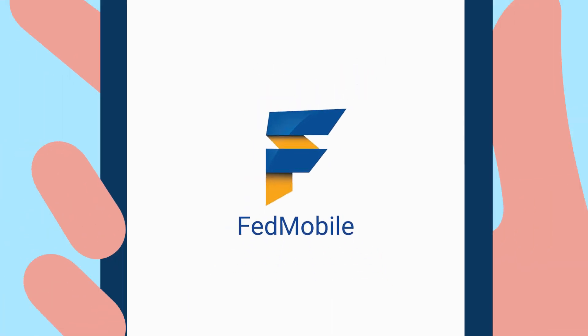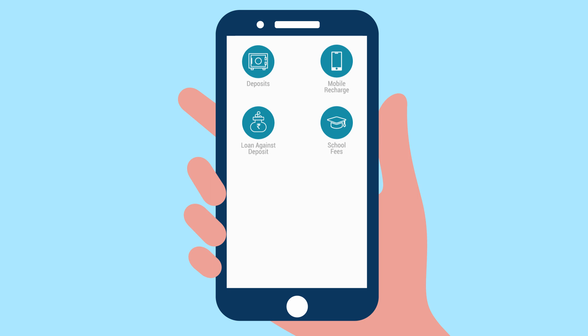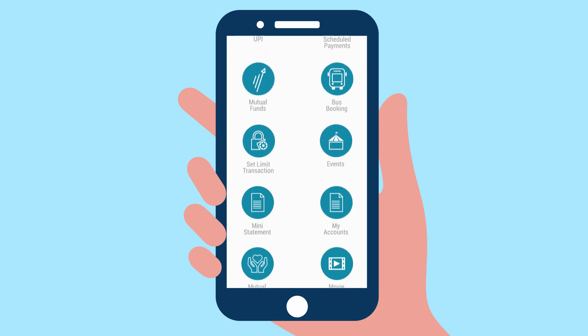Our all-in-one banking app Fedmobile helps you do all of this and more. With almost a hundred features, Fedmobile aims to make your everyday transactions fast, convenient and simple all in one place.